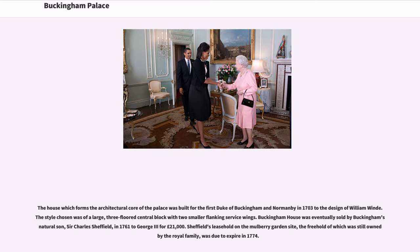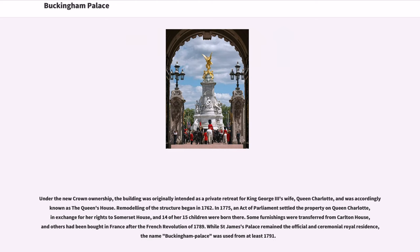The house which forms the architectural core of the palace was built for the 1st Duke of Buckingham and Normandy in 1703 to the design of William Winde. The style chosen was of a large, three-floored central block with two smaller flanking service wings. Buckingham House was eventually sold by Buckingham's natural son, Sir Charles Sheffield, in 1761 to George III for £21,000. Under the new crown ownership, the building was originally intended as a private retreat for King George III's wife, Queen Charlotte, and was accordingly known as the Queen's House.